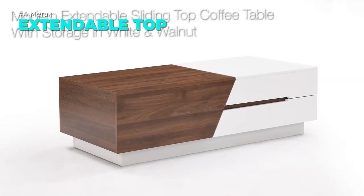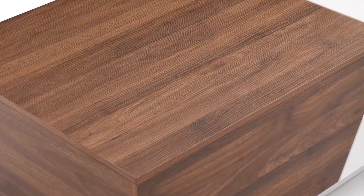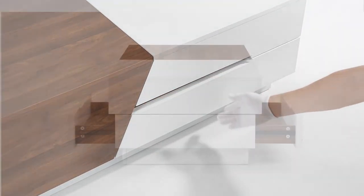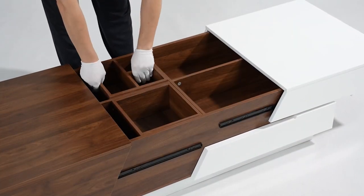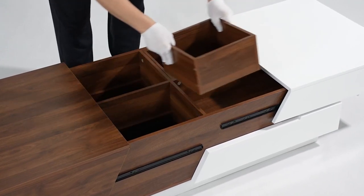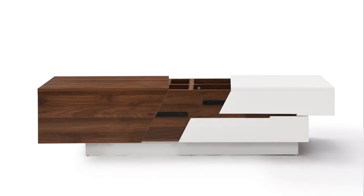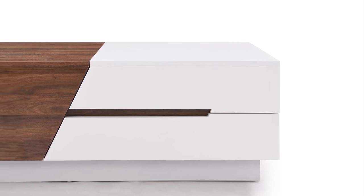Are you looking for a coffee table that can adapt to your changing needs and preferences? You might want to check out the Mirax coffee table extendable sliding top. This coffee table features a modern dual-tone design, a smooth sliding top that reveals an extended surface area, and ample hidden storage space. It is made of quality materials that ensure durability and stability. Whether you need a compact coffee table, an extended dining table, or a versatile work surface, this coffee table can do it all.